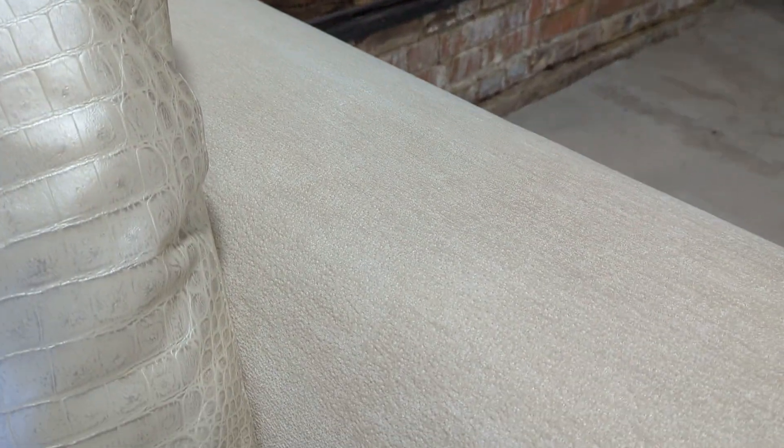If you do get any marks on it, cleaning won't be a problem at all. As you can see, this one is very, very good indeed.